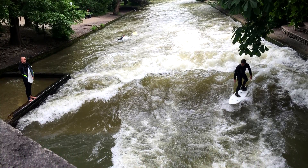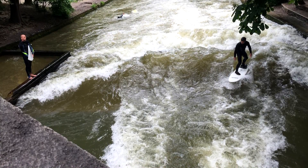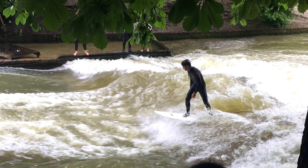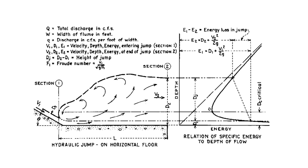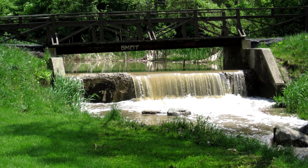Peter sent me these photos of a river in Munich, Germany. There's a dam or spillway here that creates a hydraulic jump, and people use this standing wave to surf on. A hydraulic jump is a specific phenomenon that happens when fast moving water transitions into a slower moving flow. Someday I'd like to build a demo and do a video all about hydraulic jumps.